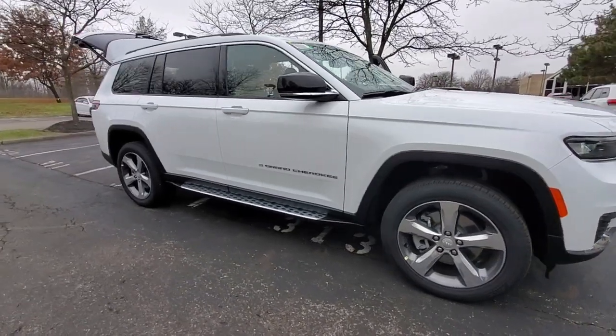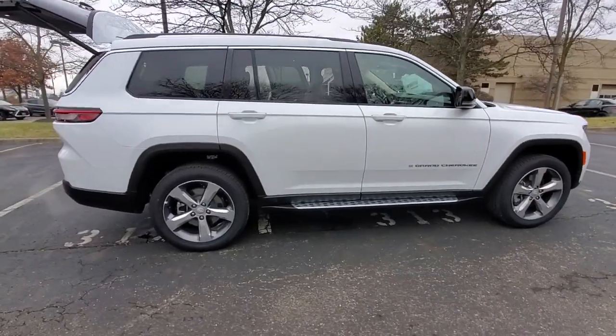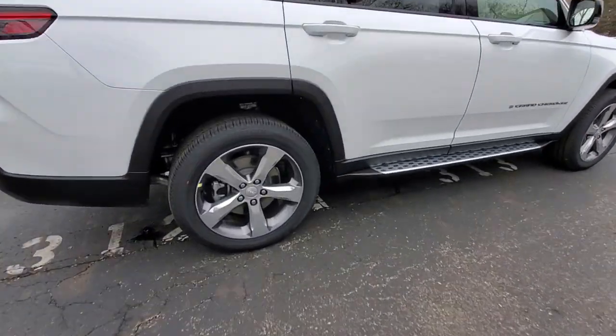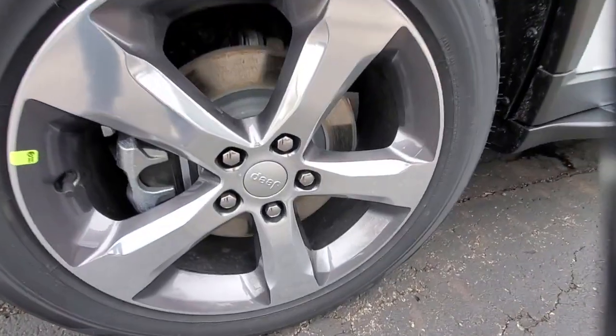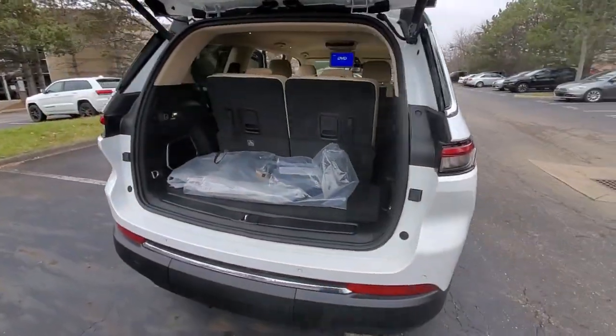Take a moment to check out the 2021 Jeep Grand Cherokee. The Grand Cherokee delivers rugged off-road capability, refined luxury, technology that keeps you safe, connected, and entertained, and an iconic spirit of adventure.